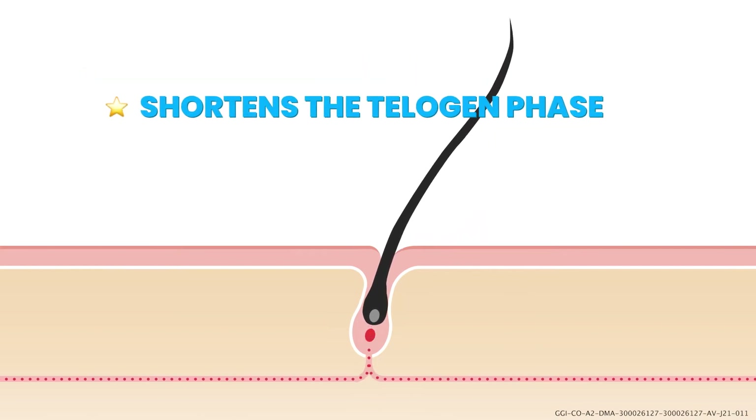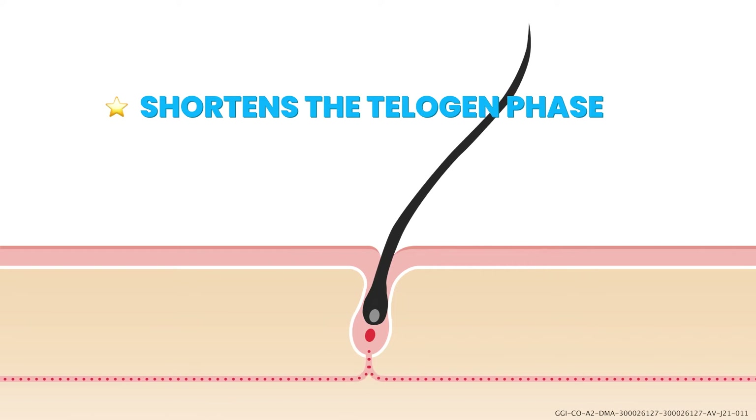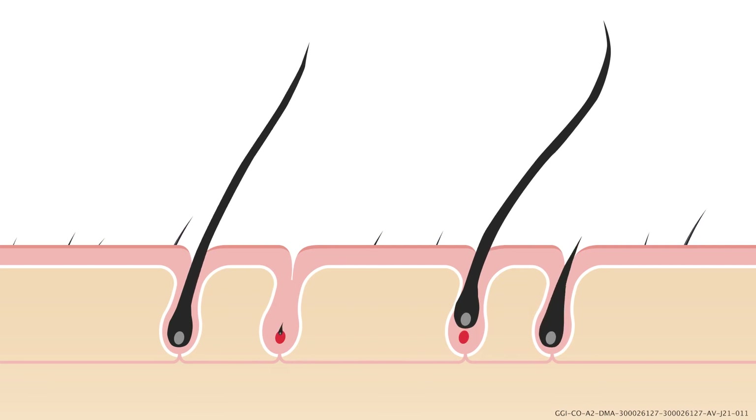The second is the telogen phase. This is your hair's resting phase when it's done growing but it's not ready to fall out. Minoxidil shortens the resting phase of your hair.